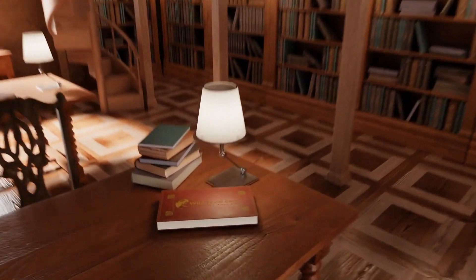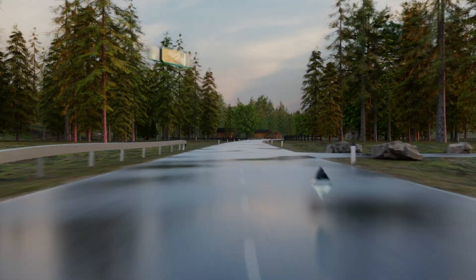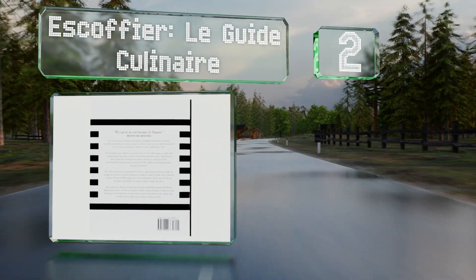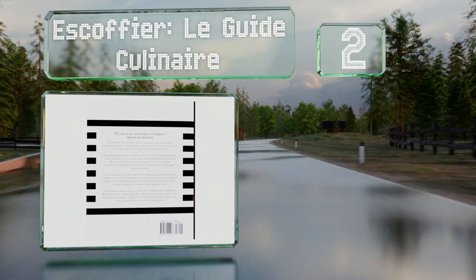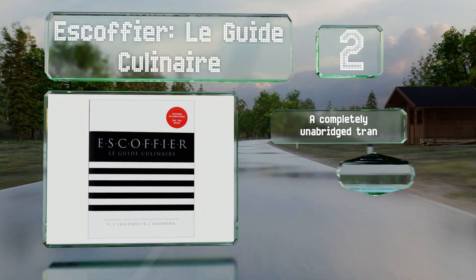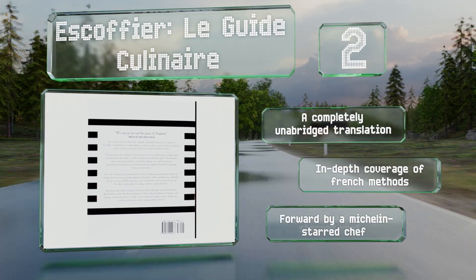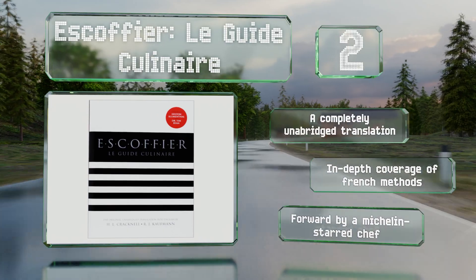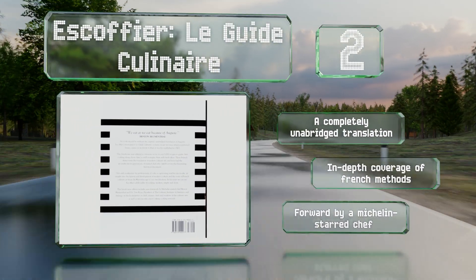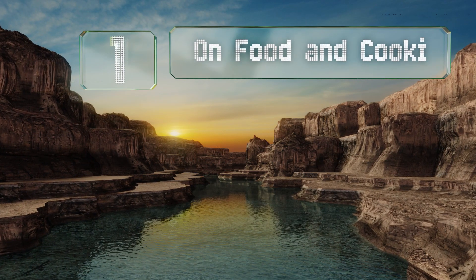At number two, if any single volume could be considered the bible of kitchens, Escoffier's Le Guide Culinaire might be it. First published over 100 years ago, it holds a place in many collections to this day and lays the foundations for haute cuisine. This is a completely unabridged translation that includes in-depth coverage of French methods and a foreword by a Michelin-starred chef.